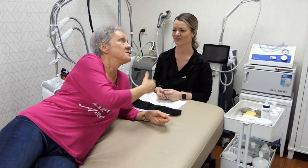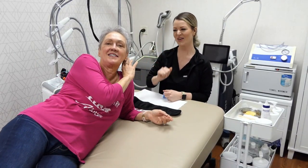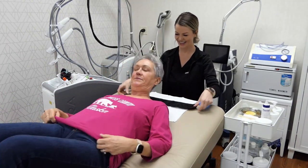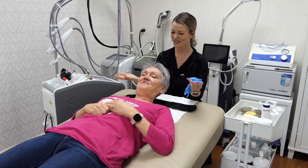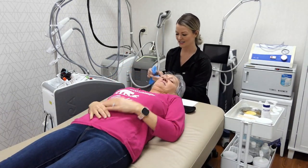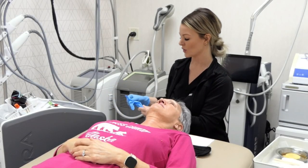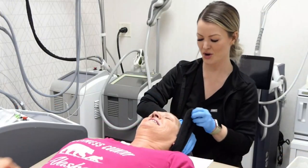This is Carissa, an esthetician at Canyon County Dermatology in Nampa, Idaho. She's going to do her magic and explain as she goes. First, we're just going to cleanse Lori's face.